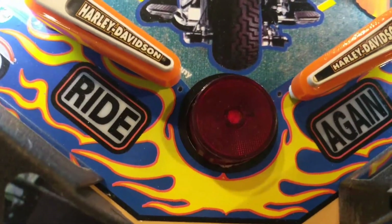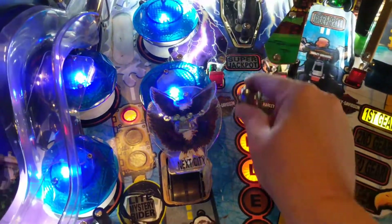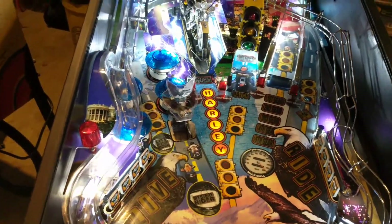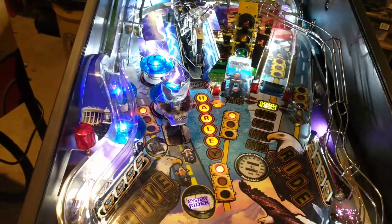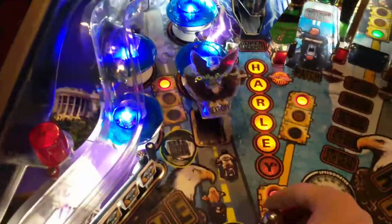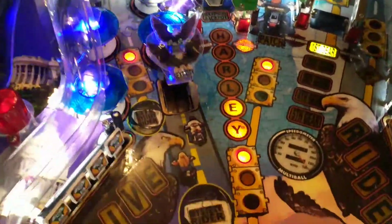The bottom flipper button — push it and the goalie comes up. You go up through the optics, Harley goes up, shoot it into Harley, you get another ball. You can see the flasher works; it just shows what decal damage is there. Go into Harley, get another ball.